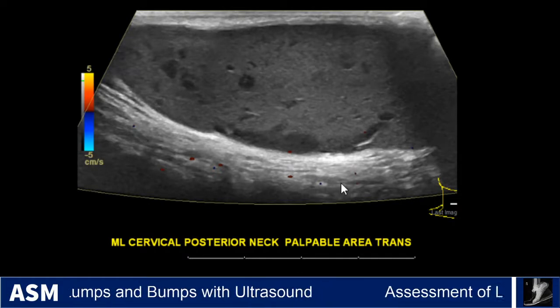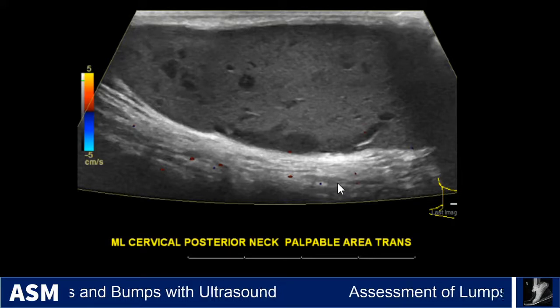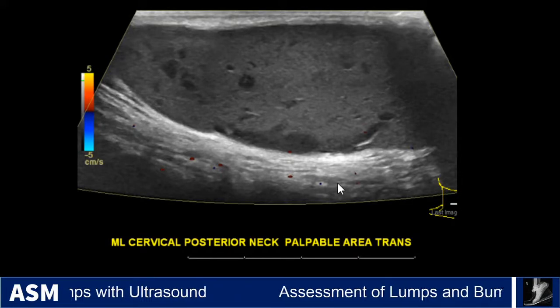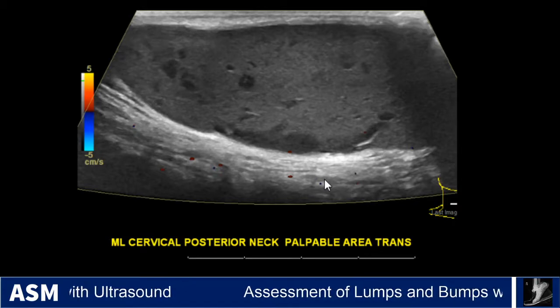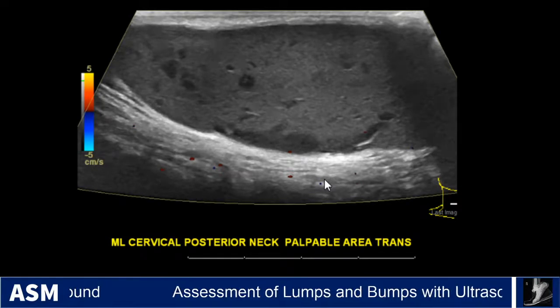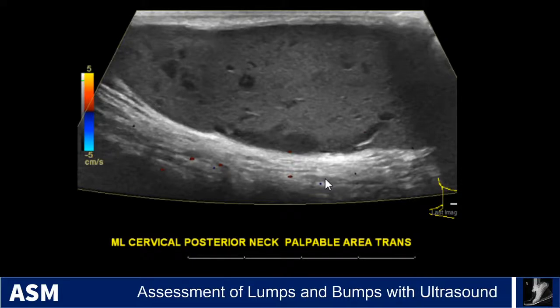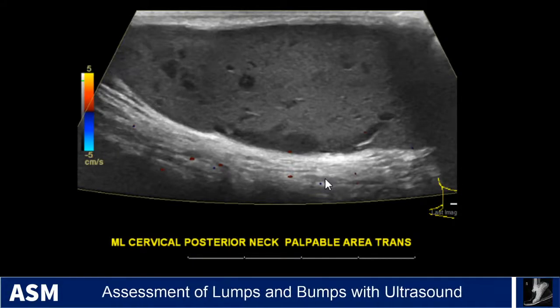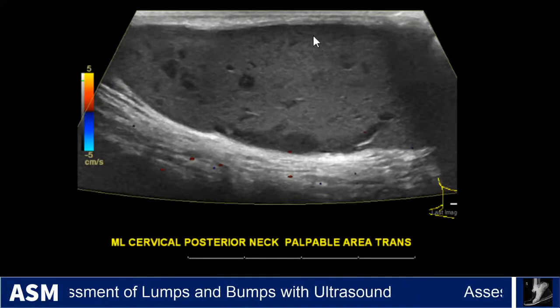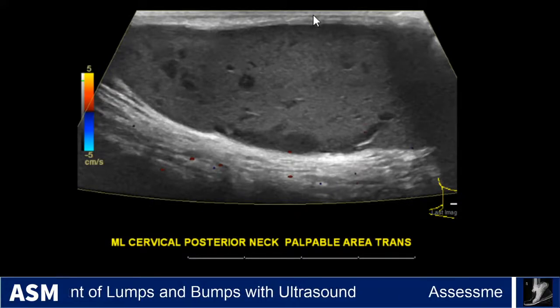This ultrasound appearance is not typical for a lipoma, although it is for another commonly encountered superficial mass. There have been other descriptions of this type of mass in the ultrasound literature, including small to medium-sized hypoechoic masses, often with tubular or linear hypoechoic structures extending from the mass to the skin surface.